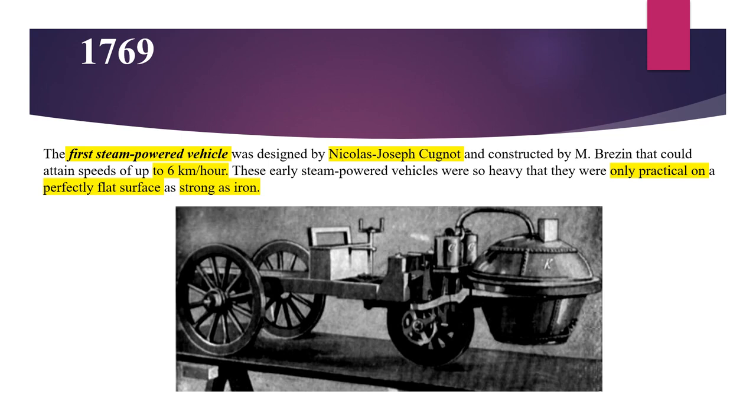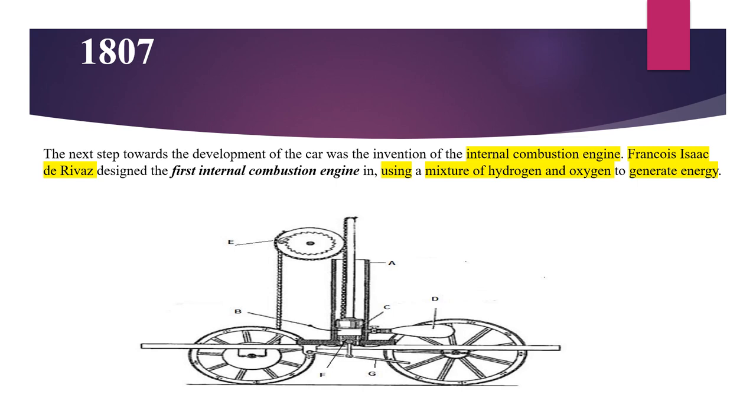The first steam powered vehicle was designed by Nicholas Joseph Cugnot in 1769. It could achieve speeds of 6 km per hour. These vehicles were so heavy that they were only practical on a perfectly flat surface as strong as iron. Franco's Isaac de Rivas designed the first internal combustion engine in 1807 using a mixture of hydrogen and oxygen to generate energy.